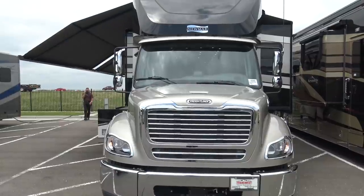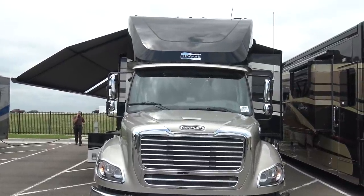Grant Russell with TransWest Truck, Trailer, RV in Frederick, Colorado. He's going to show us this 2020 Newmar Supreme Air. We've got a 2020 Supreme Air walk-around today. I'll show you some of the popular options that this one has on it, and talk about maybe some of the other product we have on the lot.